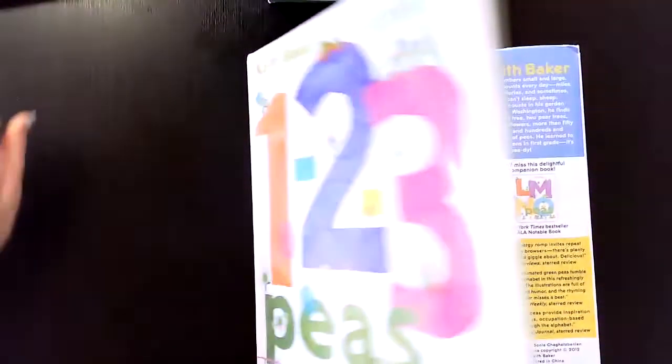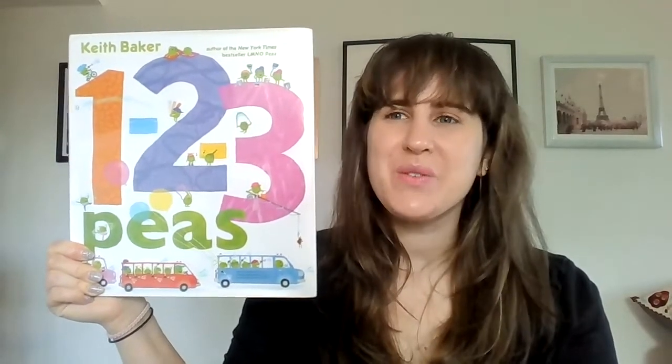The end. So this book was called 1, 2, 3 Peas. Thanks so much for joining me, friends, and I'll see you next time.